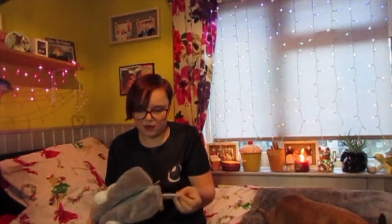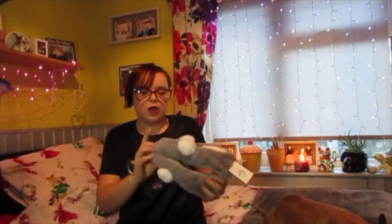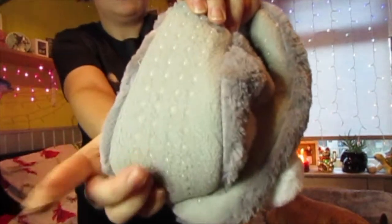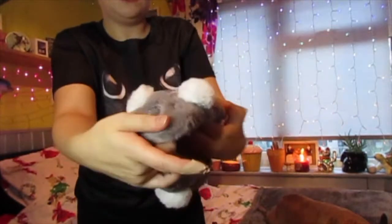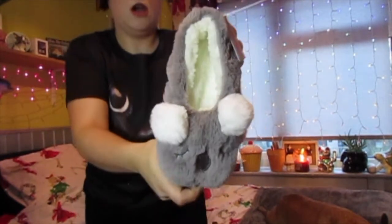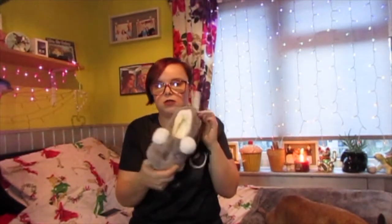Next thing I picked up were these slippers — or footlets, let's say they're footlets — for £3. These have got like little grippy bits on the pads, and they've also got little koala bears on them. I just thought these were super cute, so I picked those up.